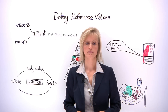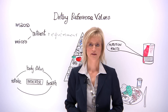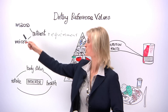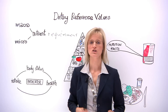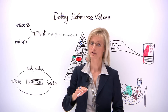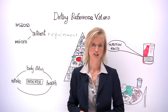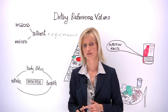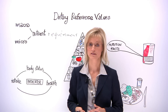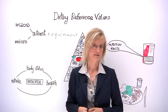Dietary reference values are nutrient intake values derived to protect people's health. They state the amounts of macro and micronutrients that should be ingested by healthy people, from infants up to the elderly. EFSA's nutrition experts have set dietary reference values for the intake of carbohydrate, dietary fiber, fat, protein, energy and water by European citizens.